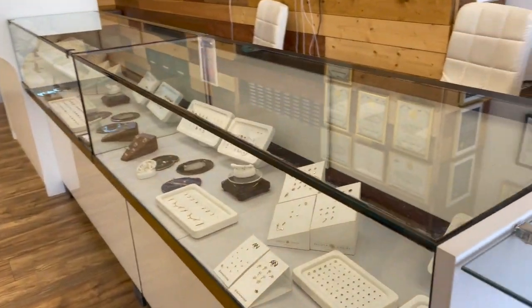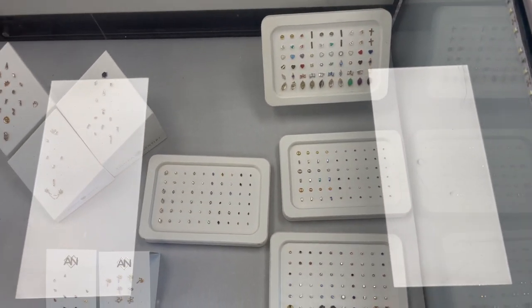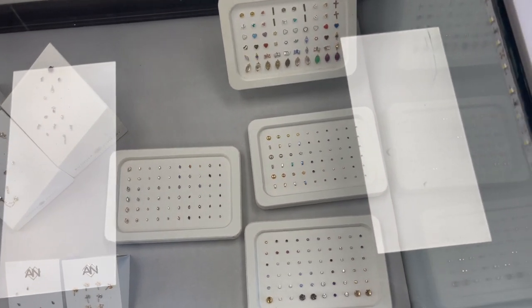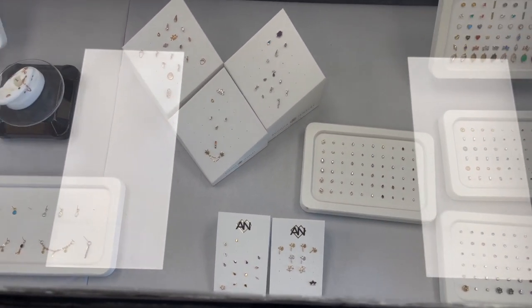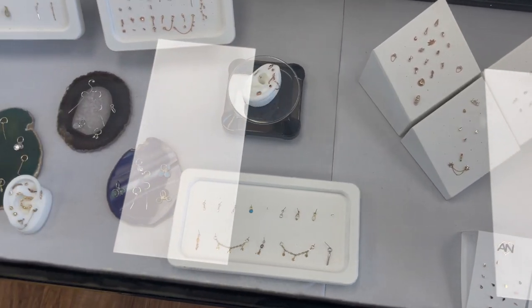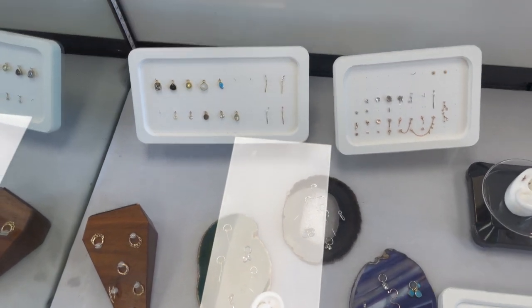Moving along in this section of the case we have Anatametal, all of their 18 karat gold. We have a few displays, some of our Buddha jewelry organics, some Oris, and then we also have some Pupil Hall and Hylia along with some charms from Safe products.